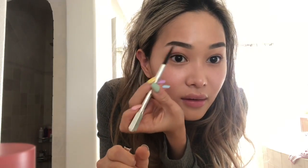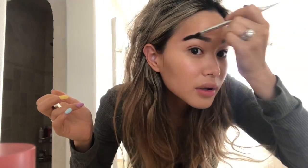I'm using this Benefit Precisely My Brow pencil and I'm just going to use it to do my brows, then use the spoolie to brush them out. I'm also going to be using this Huda Beauty eyebrow and eyeshadow thing and just putting it on.